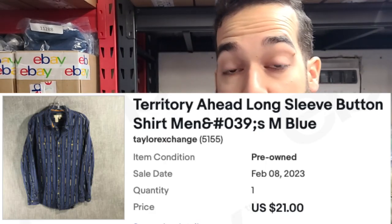Territory Ahead is a newer brand to me. It had a pretty good sale here for $21 plus shipping. It's a blue color and also has a geometric print. I considered keeping this, which is a problem when I'm buying and selling so many men's clothes — I find a lot that I like. But I decided to sell it and I think it was the right choice.